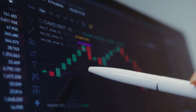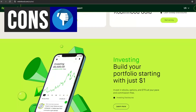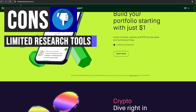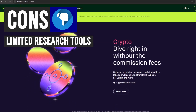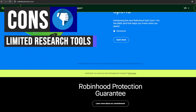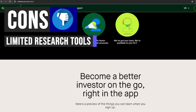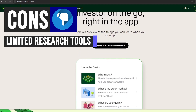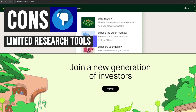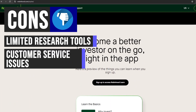However, just like any other platform, Robinhood also has its own drawbacks. While Robinhood provides educational content to help users make informed investment decisions, some investors may find the lack of advanced research tools limiting compared to other platforms. For example, Robinhood does not offer access to third-party research reports or advanced charting tools that some investors may prefer.